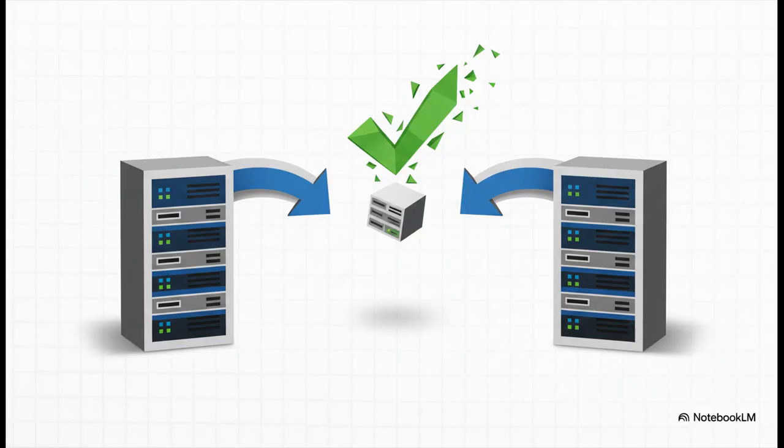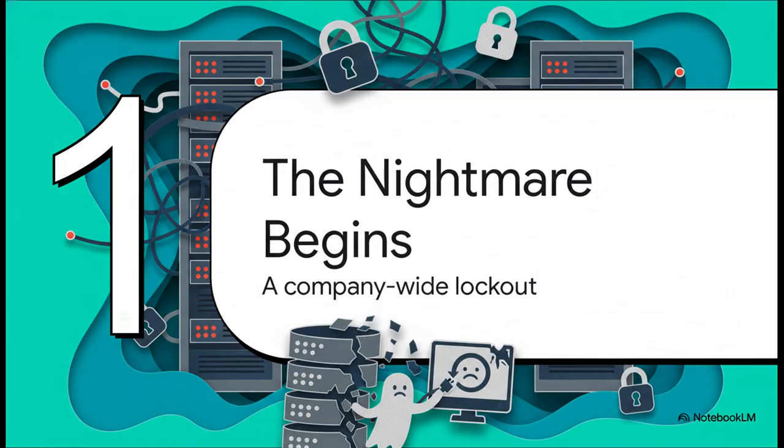The scene is probably pretty familiar to a lot of you. You've got a company, they're modernizing, moving from VMware over to Proxmox, trying to save some cash on licensing. They do all their backups, they run the restore on their domain controller, and the virtual machine boots up. For just a second, it looks like a total success. But that feeling doesn't last long. This is the exact moment that dream migration turns into an absolute nightmare.